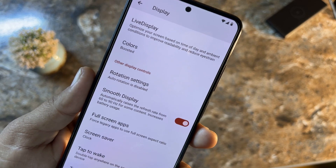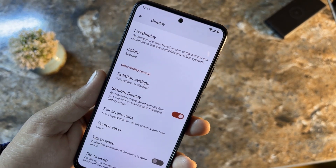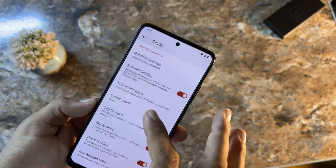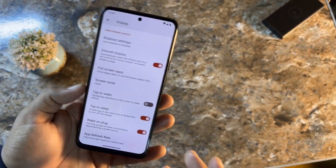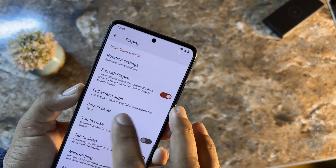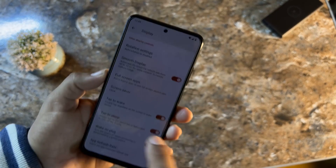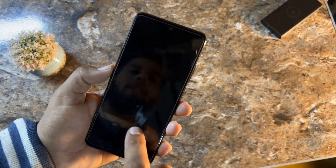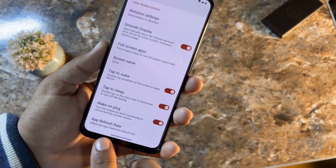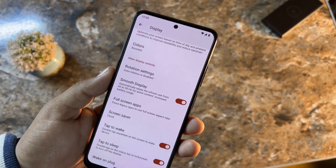There are rotation settings and Smooth Display — enabling it automatically raises the refresh rate from 60 to 90Hz for activities like scrolling on social media or gaming. There are also full-screen apps, screensaver, tap-to-wake, and tap-to-sleep options, all working fine. However, there is no option to manually set a maximum or minimum refresh rate.